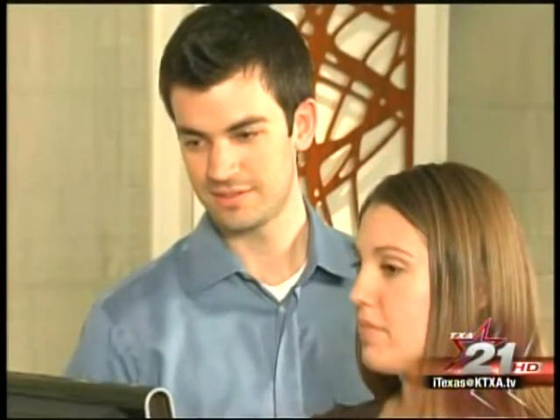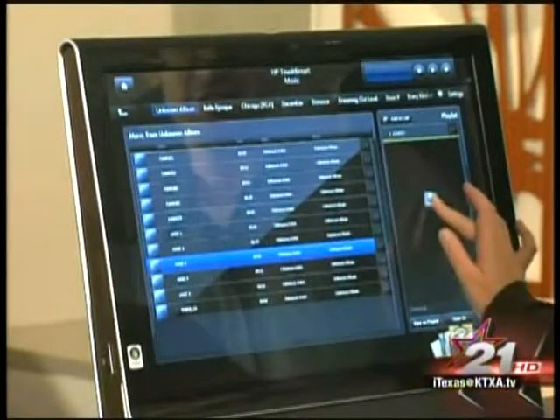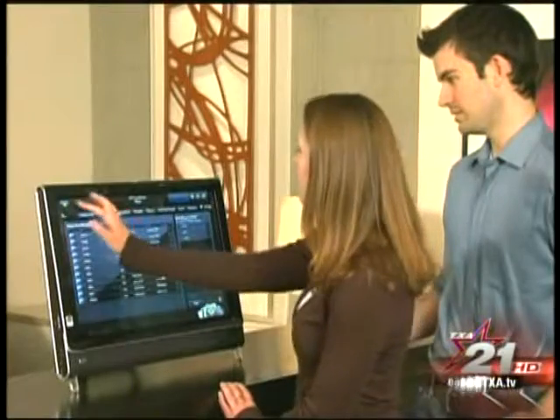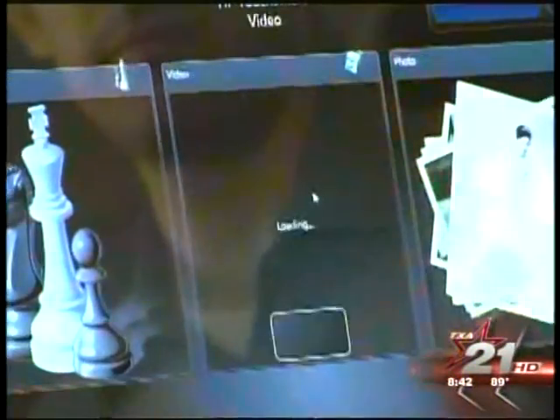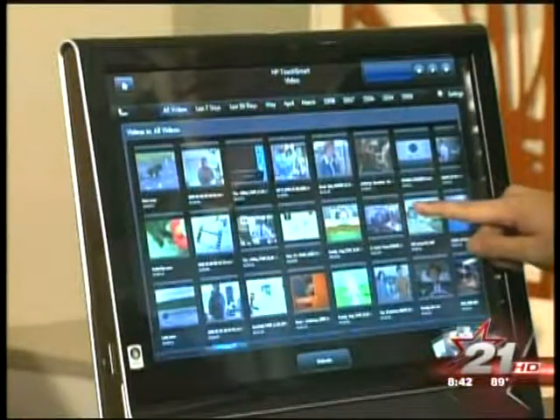Touchscreen computer technology has been around for some time, but finally there's a home computer that incorporates this exciting new interface in a way that makes computing more fun than you ever imagined. I tried the new HP TouchSmart all-in-one desktop — it's called the IQ504. This computer may be the most fun I've ever had with a PC.